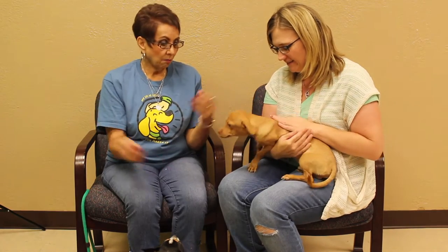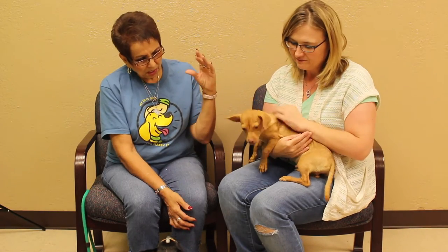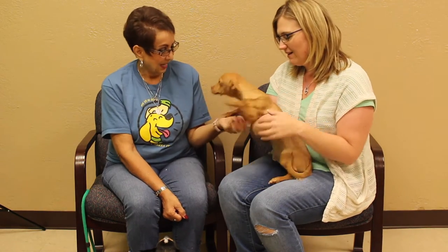Well, obviously a tweenie. That's what I'm thinking, because he's got the long body but a little face — maybe chihuahua-ish, I don't know. It's hard to tell. Super handsome, of course.